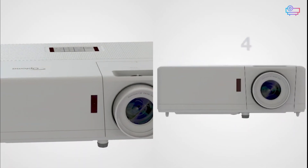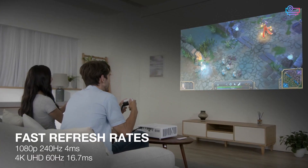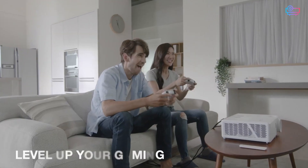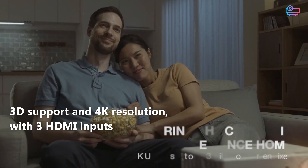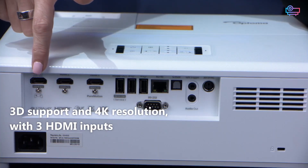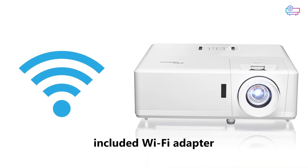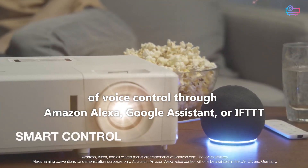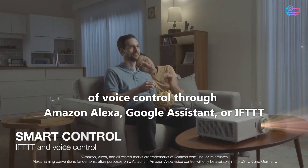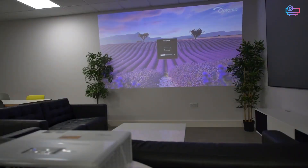The Optoma UHZ50 has a lot in common with the UHZ45. It's just as responsive, with the same single-digit input lag potential that makes either projector a good choice for gamers. It also shares the UHZ45's 3D support and 4K resolution, with 3 HDMI inputs to support a variety of content sources. One significant advantage of the Optoma UHZ50 is that it expands on those HDMI ports with an included Wi-Fi adapter, adding the option of voice control through Amazon Alexa, Google Assistant, or IFTTT. Whether you have a smart home or not, the Optoma UHZ50 is on the whole easier and more flexible to install.